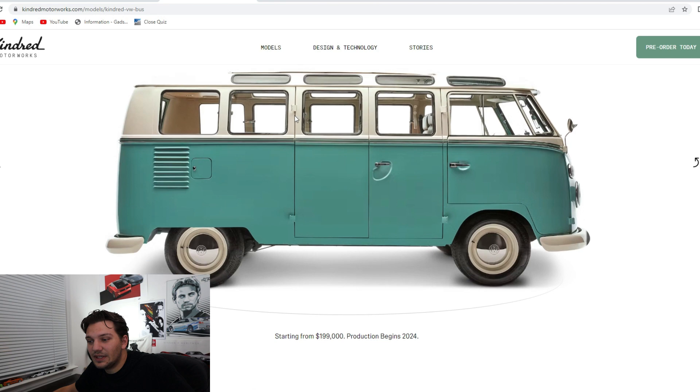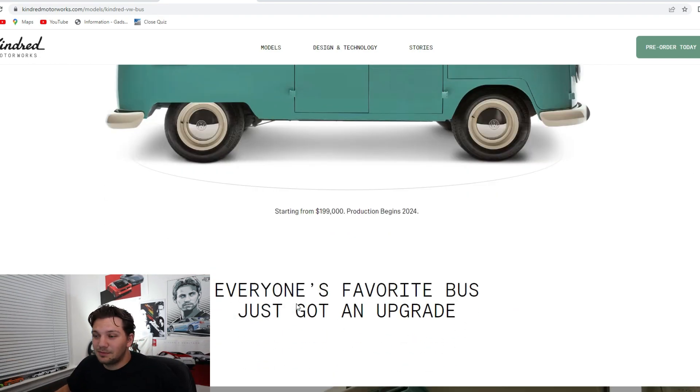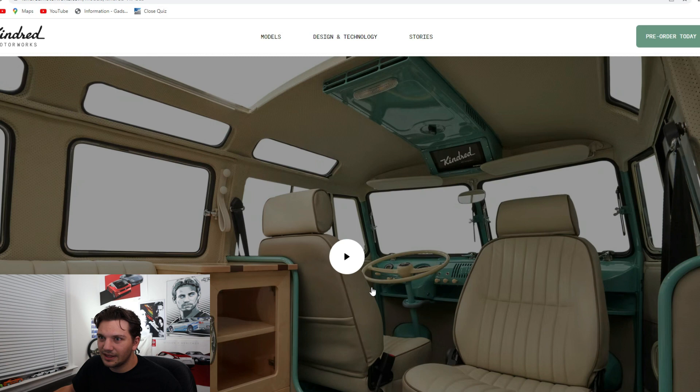Moving on to the bus — this is actually the most expensive, starting at basically $200,000 US, which is definitely pretty nuts. Especially when considering that for $200,000 you can get a lot of used starter supercars — Gallardos, Murciélagos, a few different McLaren models for that price. Looking at the inside of this bus, I'll leave Kindred's website linked in the description below if you want to check out their videos.